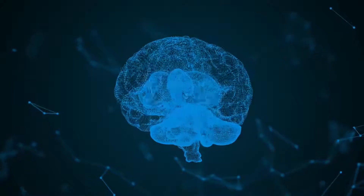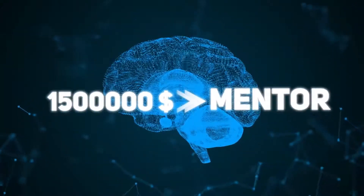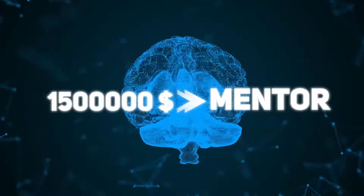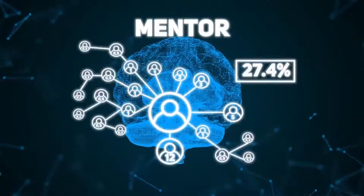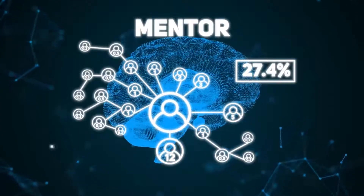Reaching a structural turnover of $1,500,000, the participant receives the Mentor leadership status and an increase in total bonuses to 27.4% of their partners' investments, creating a partner team of 17 levels deep.